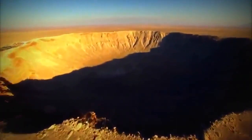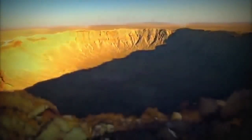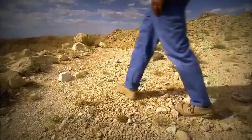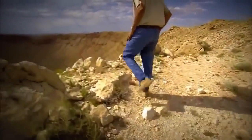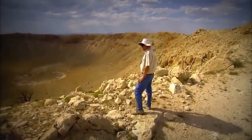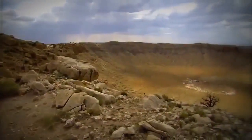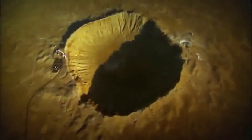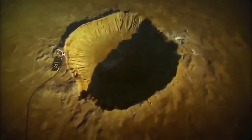The meteorite which blasted out this enormous crater was about 50 yards across. It slammed into the Earth at a fantastic speed — objects hitting the Earth from space may typically come in at 10 or 15 miles per second, hitting the ground, penetrating into the ground, generating enormous pressure and shockwave and creating a huge explosion. The meteorite hit the Earth with the force of a two-megaton atomic bomb. The explosion vaporized most of the meteorite, but individual fragments survived.